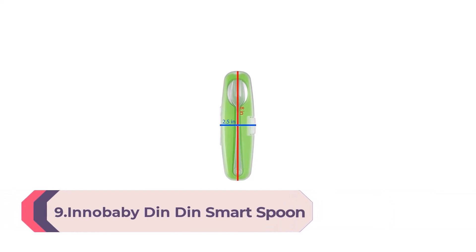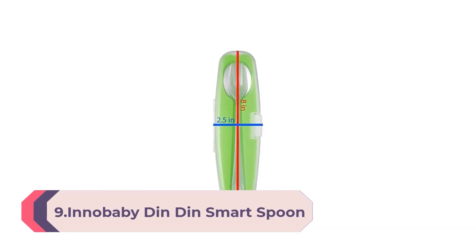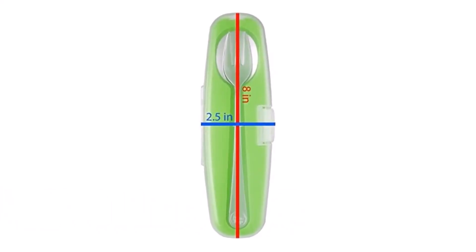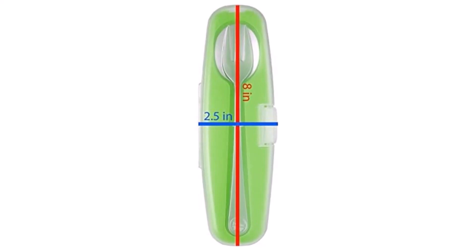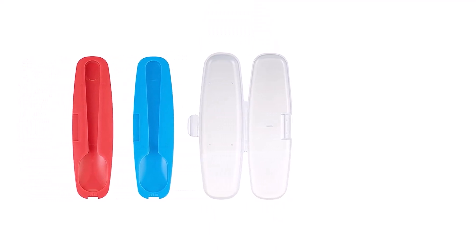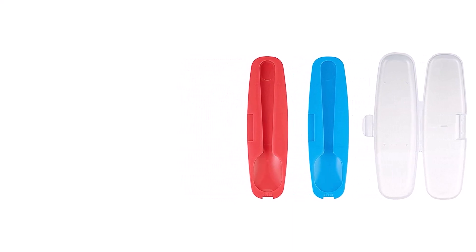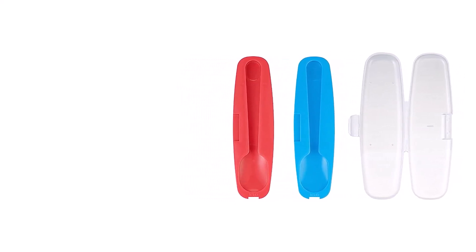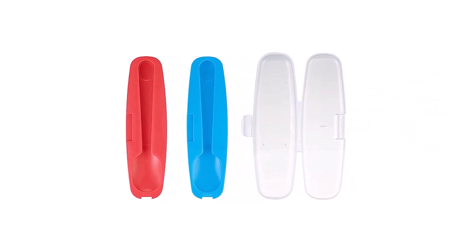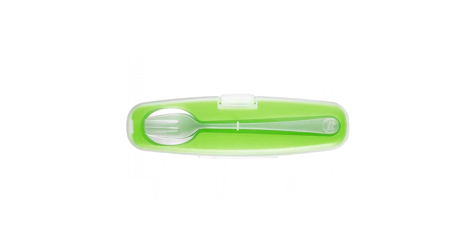Number 9. Inobabby DIN DIN Smart Spoon Fork Set, Green. The DIN Smart Inobabby Stainless Steel Spoon and Fork Set is designed for growing kids and perfect for school-age kids' lunchboxes. The carrying case includes a holding tray and provides room for towels. The spoon and fork set is made of 18-tenths stainless steel with high-quality construction and long, sturdy handles designed as a great transition utensil to adult silverware. The set is BPA, PVC, and lead-free, eco-friendly, reusable, and available in green.